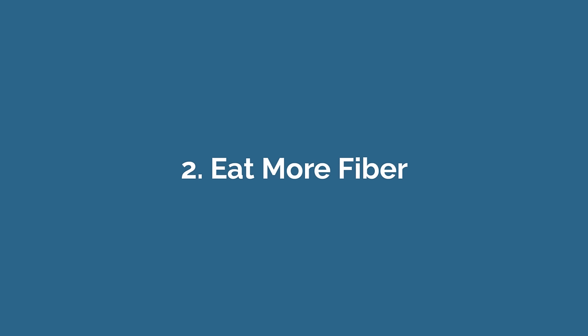Number two: eat more fiber. Fiber is a type of indigestible carbohydrate found in fruits, nuts, vegetables, legumes, and whole grains. Including more fiber in your diet can help reduce the amount of fat and sugar that gets absorbed in your intestines, and this helps to lower the amount of triglycerides in your blood.